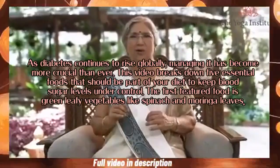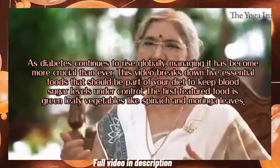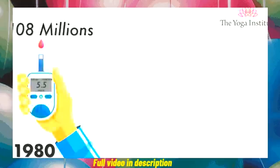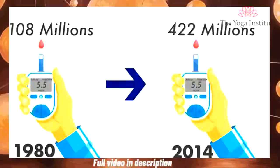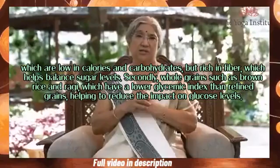The first featured food is green leafy vegetables, like spinach and moringa leaves. The number of people with diabetes has grown from 108 million in 1980 to 422 million in 2014. Green leafy vegetables are low in calories and carbohydrates but rich in fiber, which helps balance sugar levels.